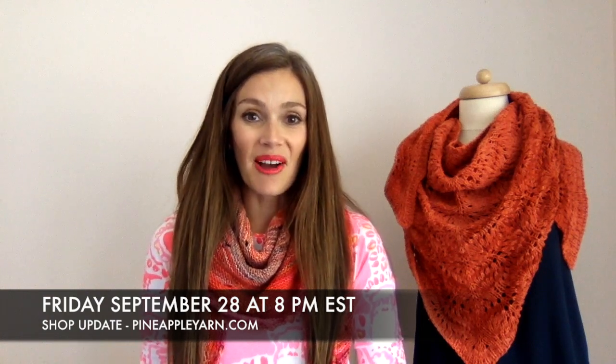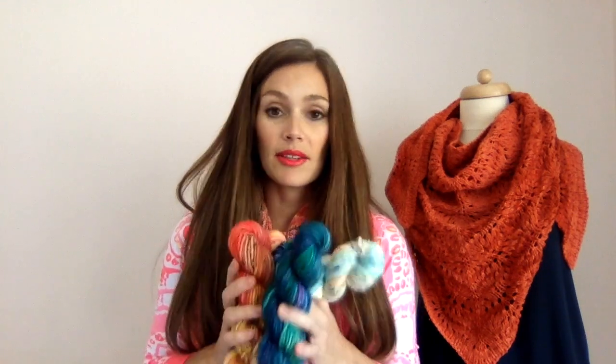I have been dyeing yarn and getting some things ready for my shop update, which is this Friday, September 28th at 8 PM Eastern time at PineappleYarn.com. Let me show you what will be in the shop this week. I have some restocks of tonal colors, some sock sets, and some really pretty colorways on my bulky base. I've been wanting to knit with this bulky base for a while — it is incredibly soft, a single-ply base, and I think this is going to make the fastest, softest, cutest winter hat.